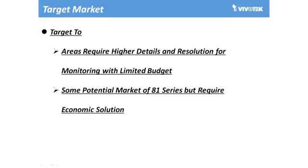Based on the product position and on the images we have seen, the target for Vivotech's 5 megapixel light series of cameras will be those potential markets where higher detail and resolutions are required within a limited budget. So for the Vivotech 82 series, the ideal market may be where Vivotech's 5 megapixel series IB8381, FD8381, and FD8181 would be ideal but where a more economic solution is required.